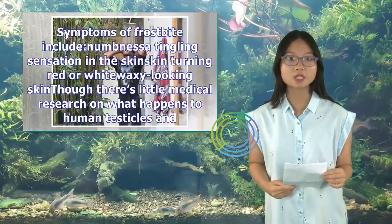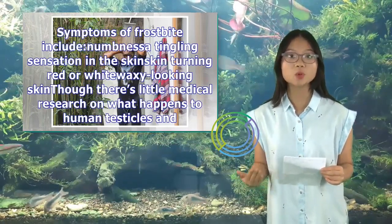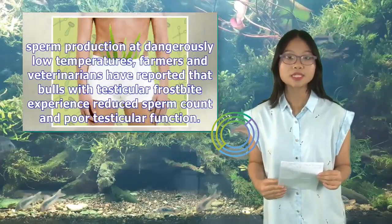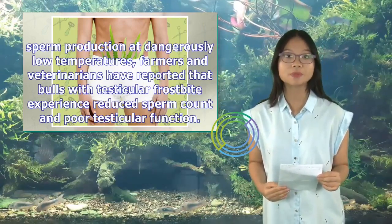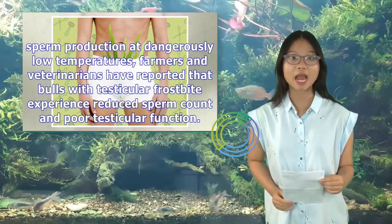Symptoms of frostbite include numbness, a tingling sensation in the skin, and skin turning red or white with a waxy appearance. Though there's little medical research on what happens to human testicles at dangerously low temperatures, farmers and veterinarians have reported that bulls with testicular frostbite experience reduced sperm count and poor testicular function.